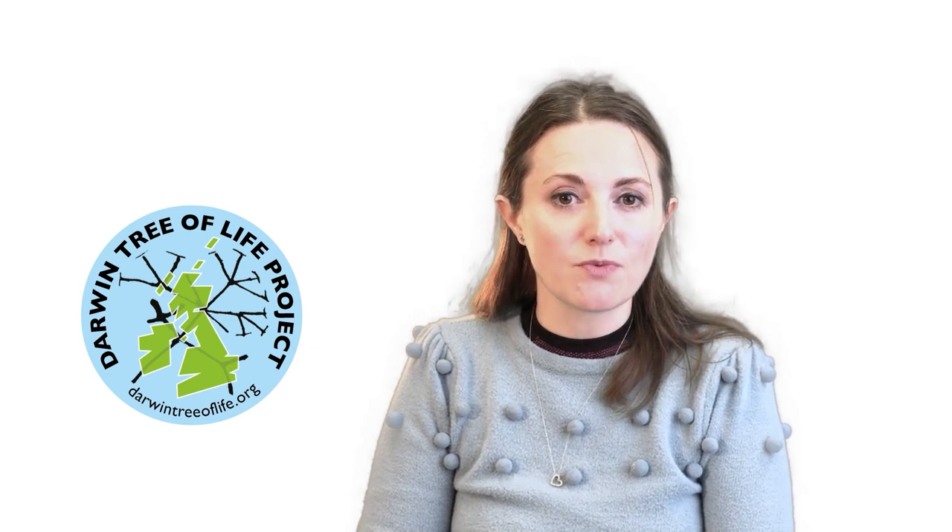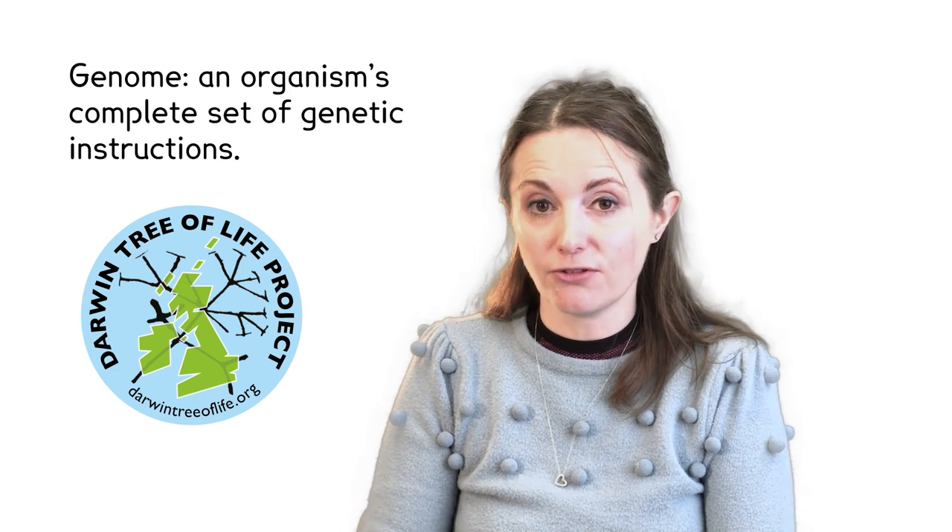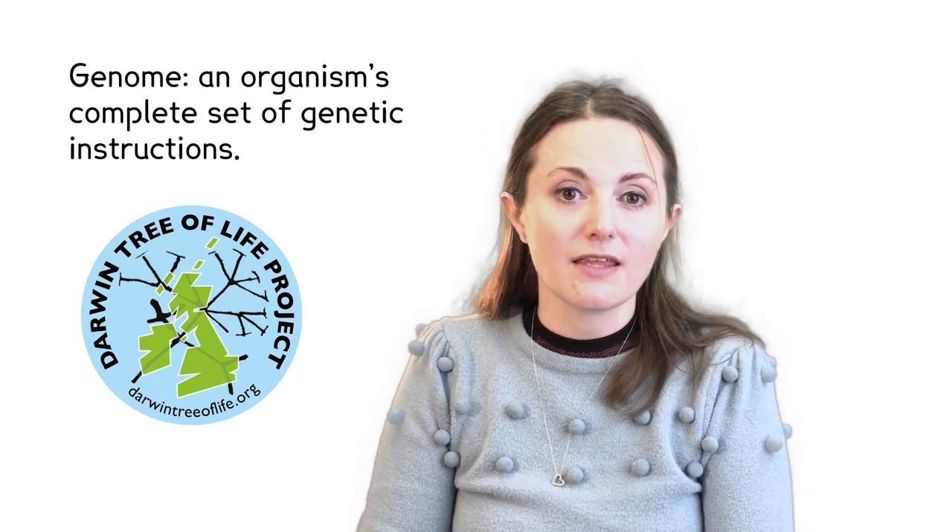Part of my job involves working with new research projects, like Darwin Tree of Life. Darwin Tree of Life aims to sequence genomes — that's full DNA codes — for every species in the British Isles. We wanted to use this project to let you know about what's happening with the Darwin Tree of Life and how the data it produces helps us to understand evolution and the different types of species in the British Isles. We also wanted you to see a different side to scientific research using computers, and if any of you are keen on computing and science, give you a glimpse of a potential career you might want to go into.